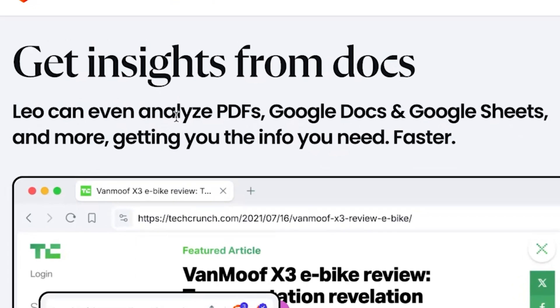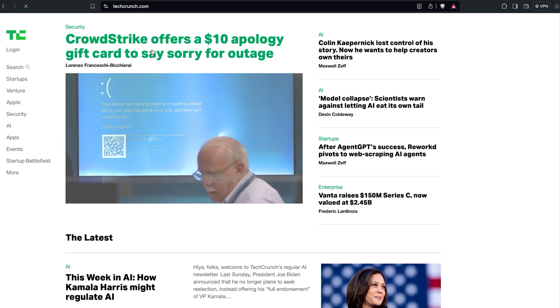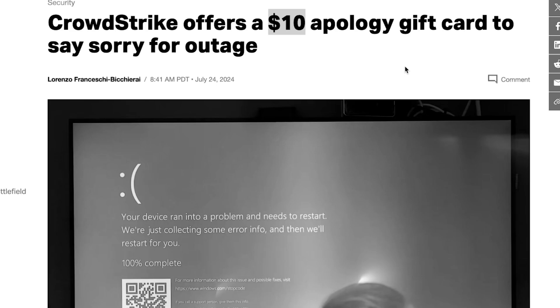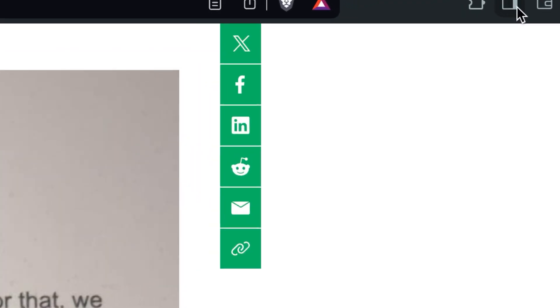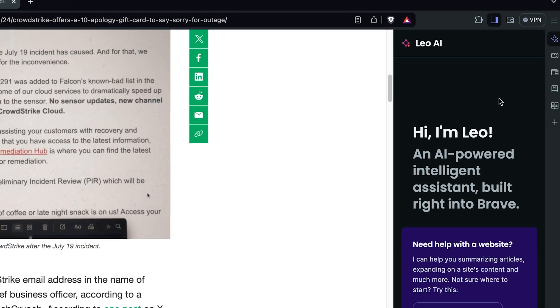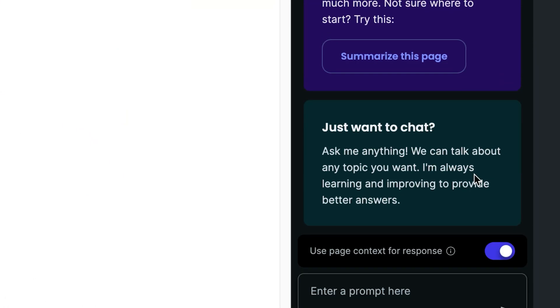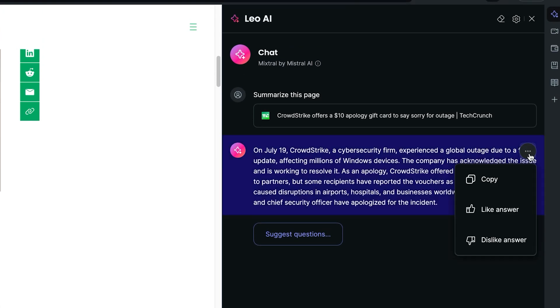You can even analyze PDFs, Google Docs, Google Sheets, and more — getting you the info you need faster. Let me show you how it works in action. If I go to TechCrunch and there's an article about the biggest IT outage in the world that offered a $10 apology gift card — literally, my dad is working to fix a bunch of these things right now — you can easily go to the top and show this sidebar. Leo is here to help you. All you need to do is click 'summarize this page,' and it just summarized the entire page for you.